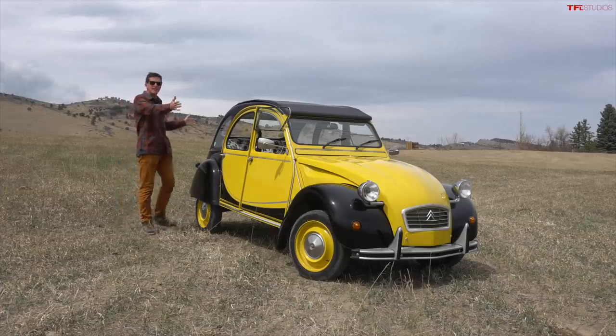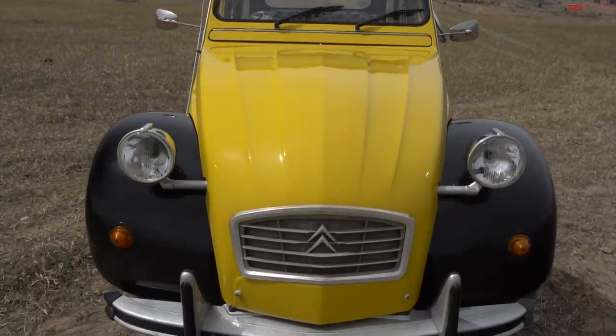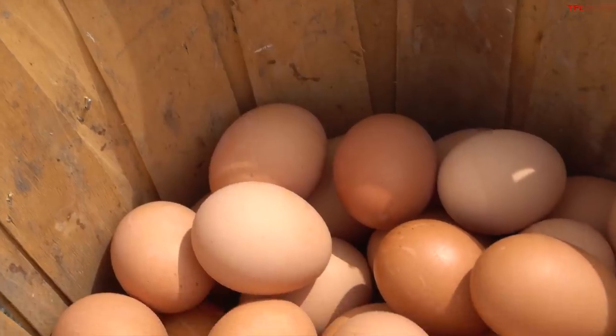Bonjour mon ami, this is a Citroën 2CV and in this video we are attempting the legendary egg test.